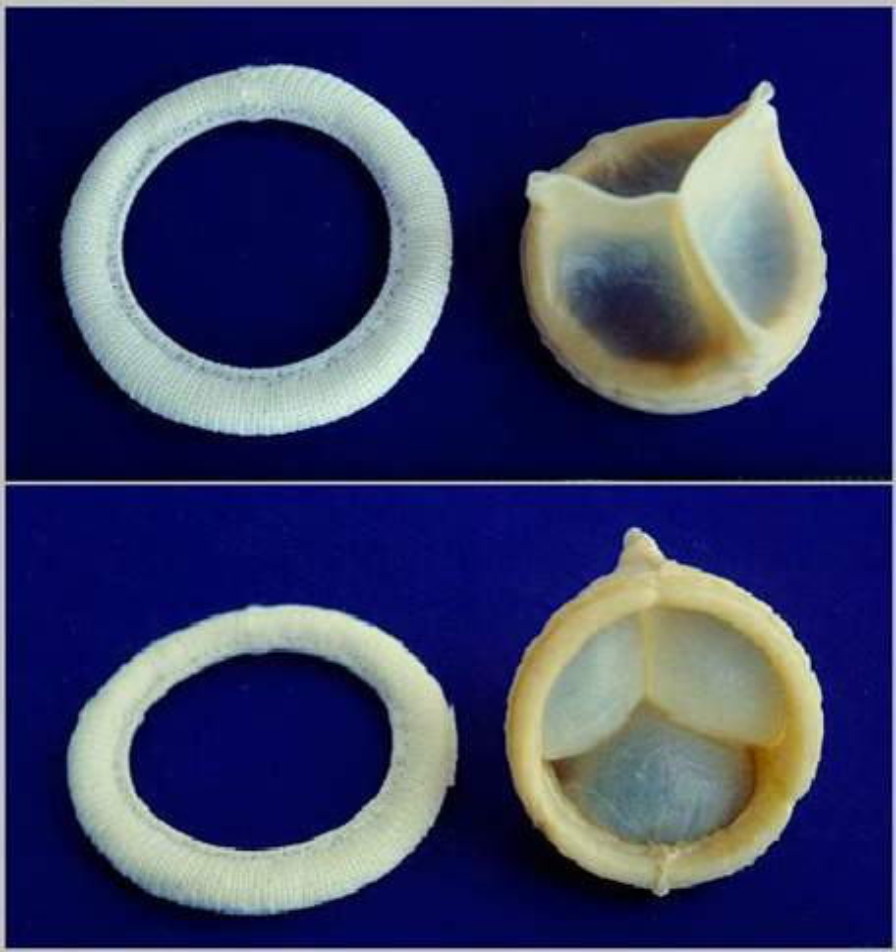Since the scaffolds used in tissue engineering can be manufactured from scratch, there is a higher degree of flexibility and control. This allows the potential of tailoring tissue-engineered heart valves and their properties such as the scaffold shape and biomaterial makeup to be tailored specifically to the patient.